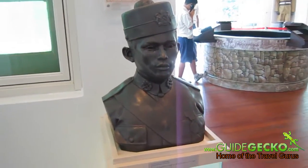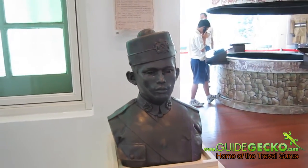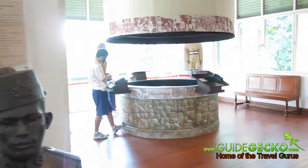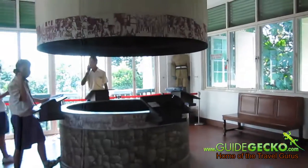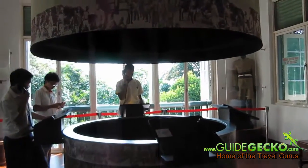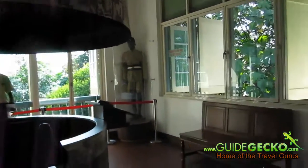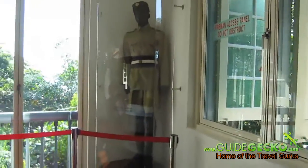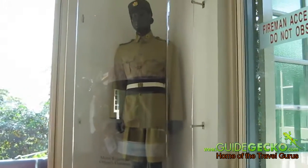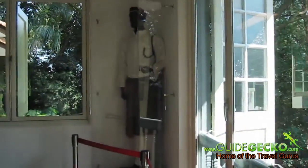Here we have a statue of the famous Lieutenant Adnan Saidi, who led the Malay regiment soldiers into battle with the Japanese. We also have the well of reflections, a display of the Malay regiment officer uniform, as well as the Malay regiment walking-out dress.